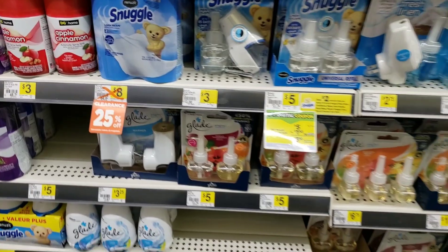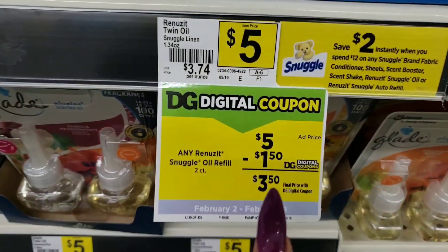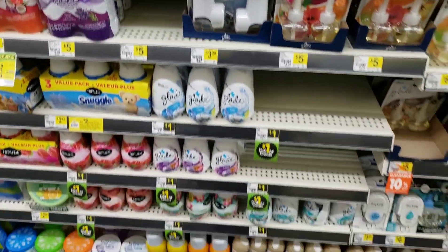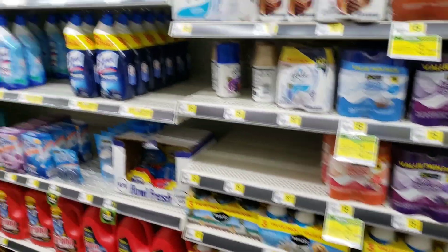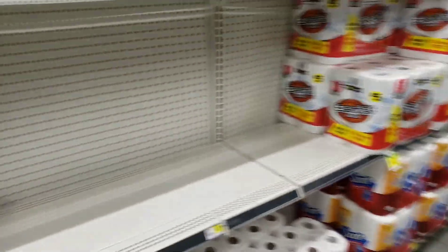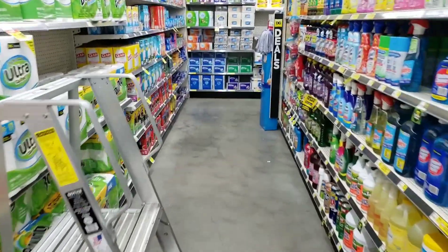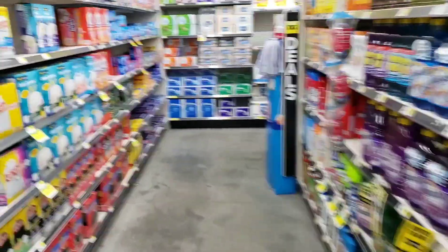There is a coupon on the Dollar General app for $1.50 off Glade — make sure you clip that. Still looking around the store. My store might not have all the clearance tags up yet, so your store might have tons more clearance items visible.